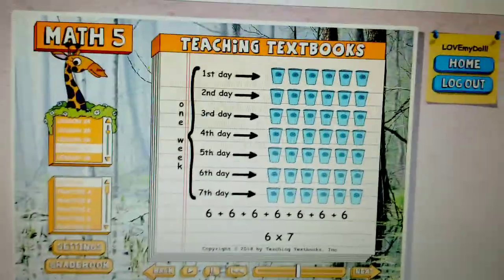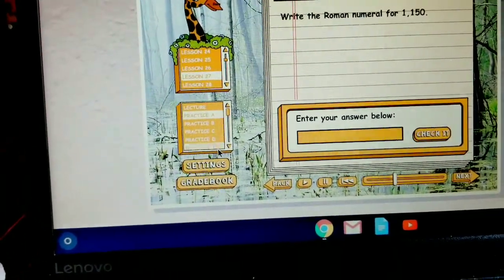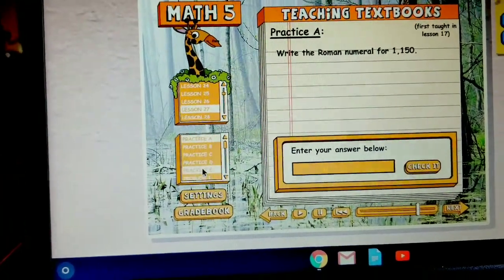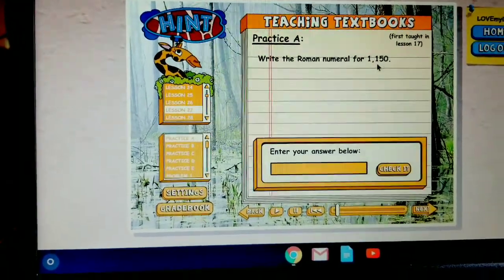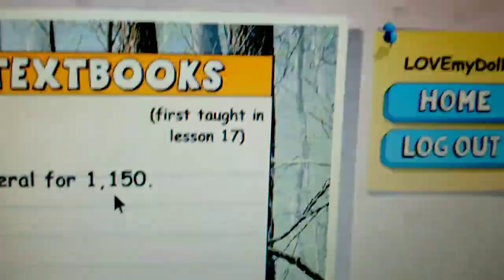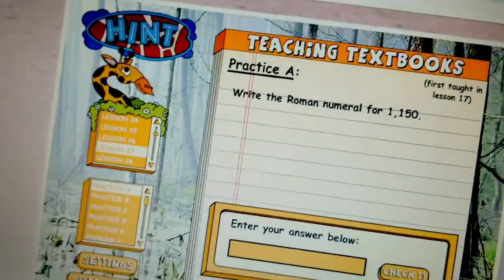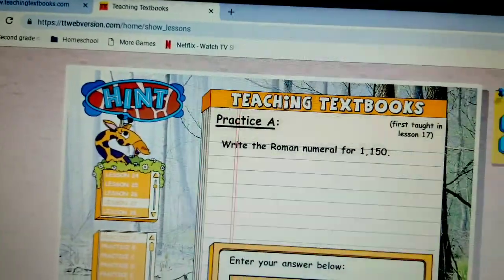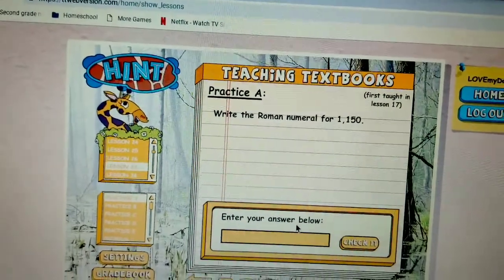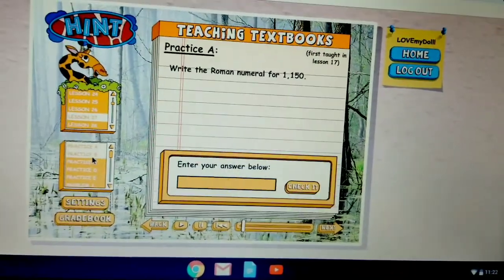I'm going to show you guys a couple of our practice sections — we've also got practice A, B, C, D, and E. This is the kind of questions it gives. And in earlier lessons, see it says 'first taught in lesson 17.' So in lesson 17, this is what the lecture was about — it's about Roman numerals. It's a pretty easy way to learn new math, and you can teach it to yourself. And it also comes with an answer booklet, which is really nice. You also get hints, but normally I don't really use them.